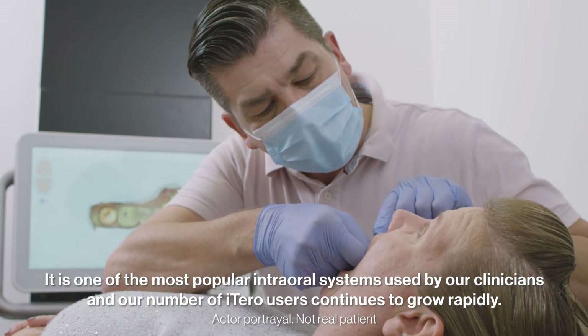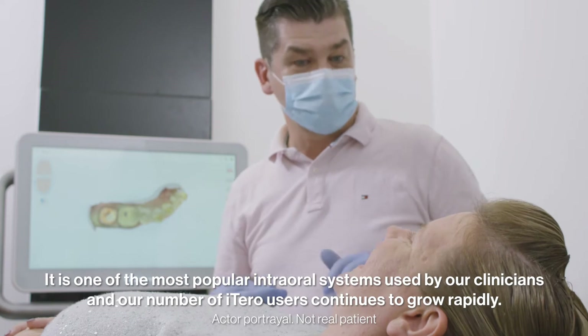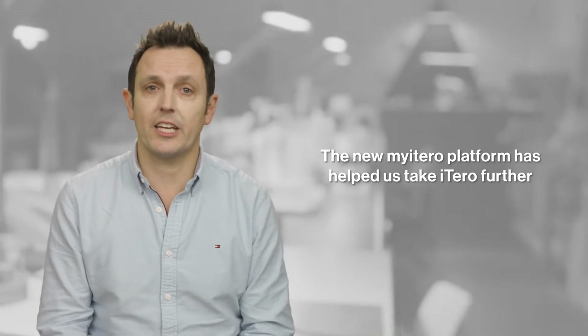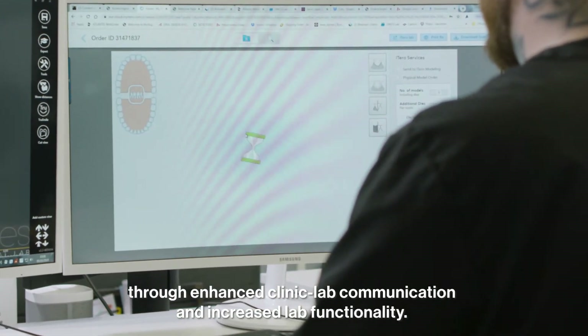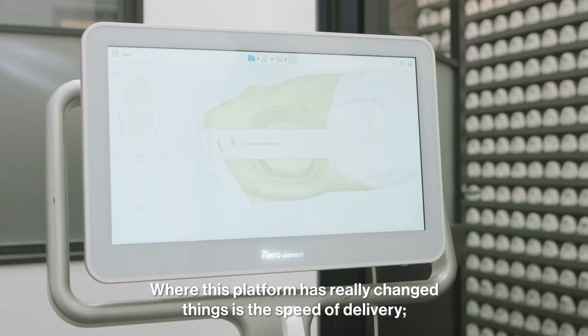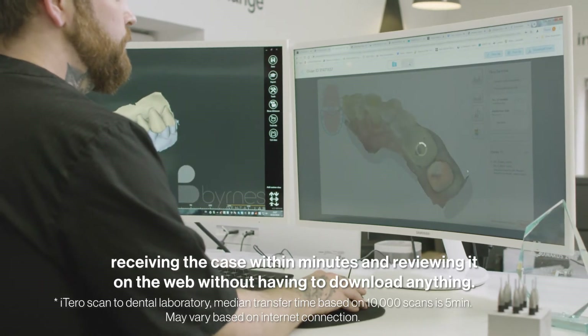It's one of the most popular internal systems used by our clinicians and our number of iTero users continues to grow rapidly. The new myiTero platform has helped us take iTero further through enhanced clinic-lab communication and increased lab functionality. Where this platform has really changed things is the speed of delivery — receiving the case within minutes and reviewing on the web without having to download anything.